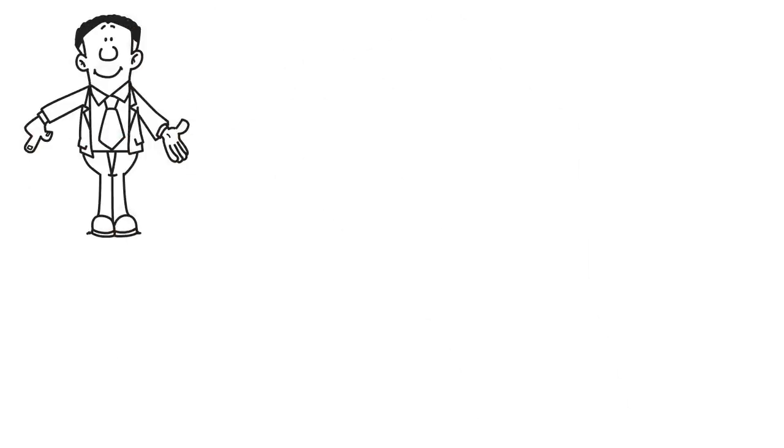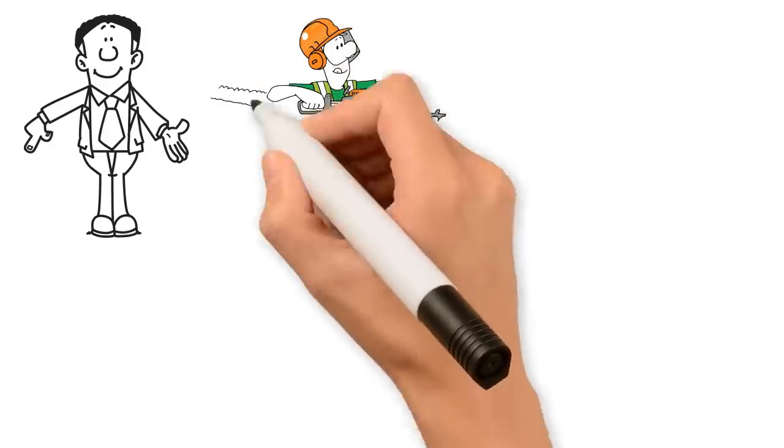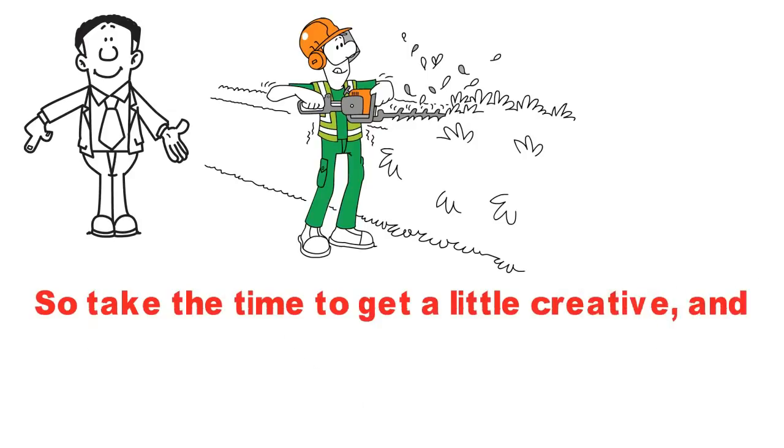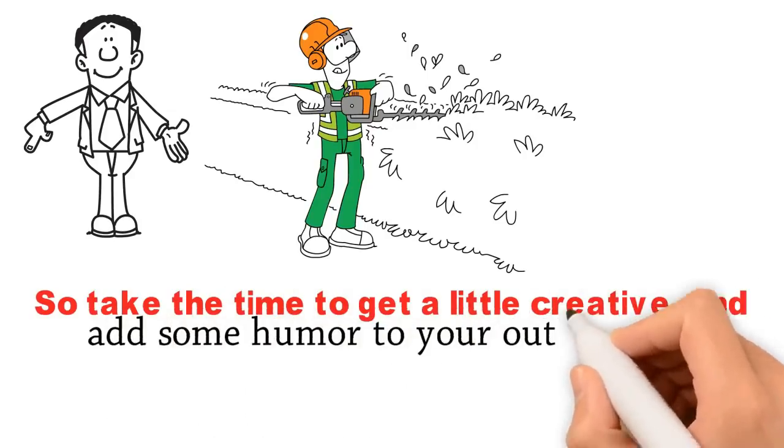As strange as they may seem, these unusual items prove themselves to be extremely useful in the garden. So take the time to get a little creative and add some humor to your outdoor work.